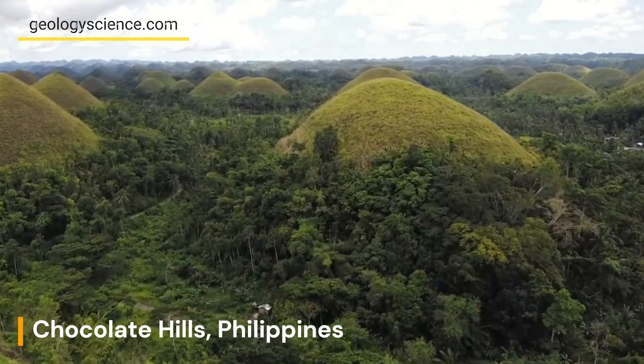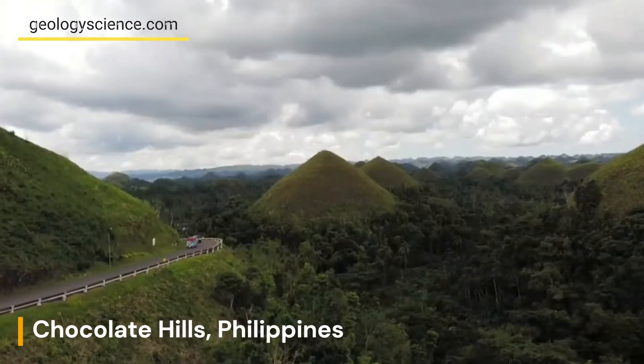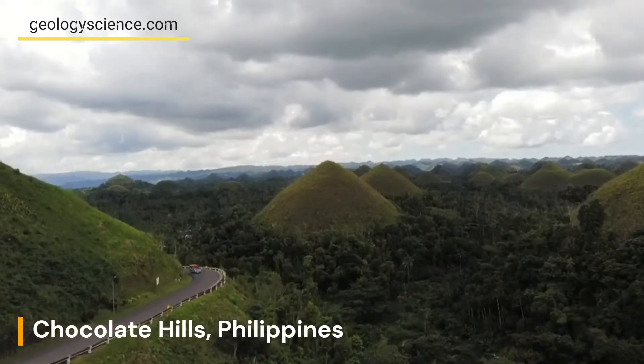Over time, the coral reefs were uplifted and emerged from the sea, and the limestone that makes up the Chocolate Hills was formed from the accumulated skeletons of coral and other marine organisms.